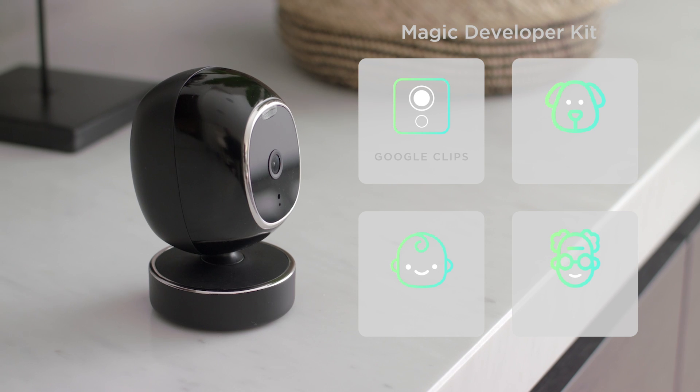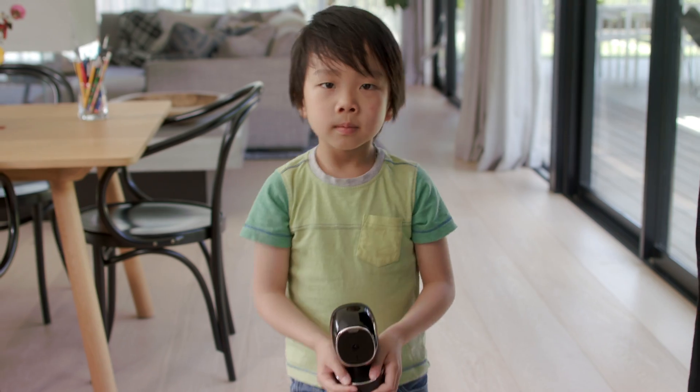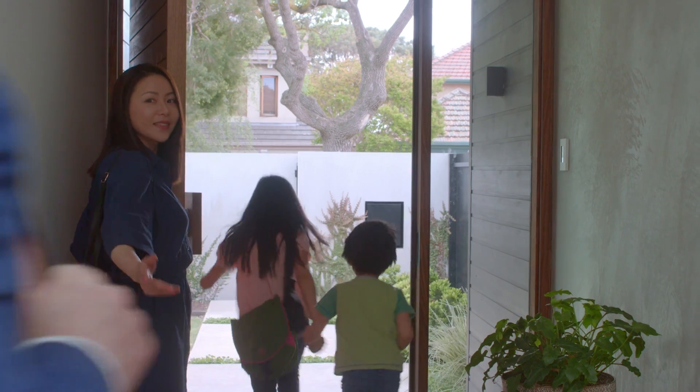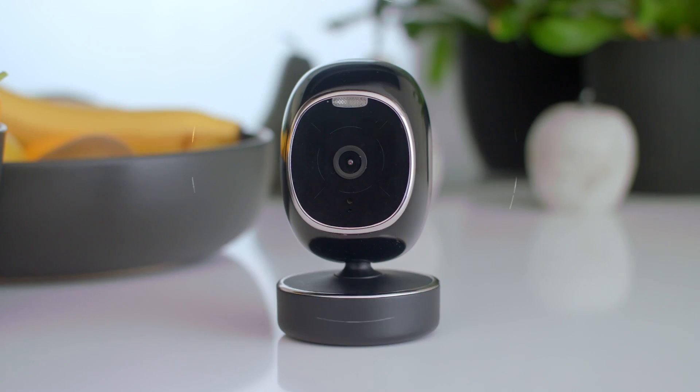With new developer kits, you can make SimCam your Google Clips pet monitor, baby monitor, even elder monitor — all in one easy-to-use camera. So help us help you: pledge now to see SimCam in your home, the new generation in smart home security.